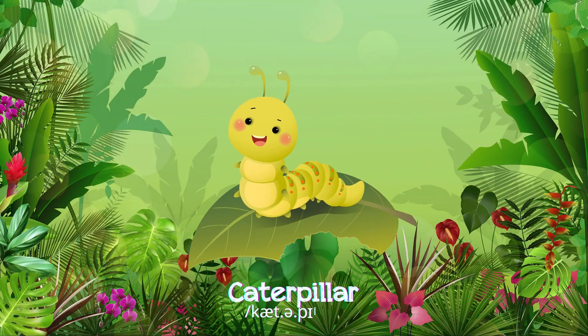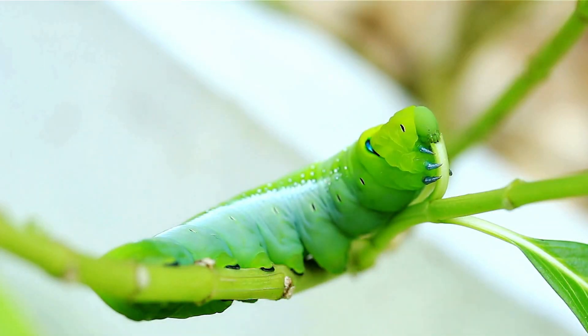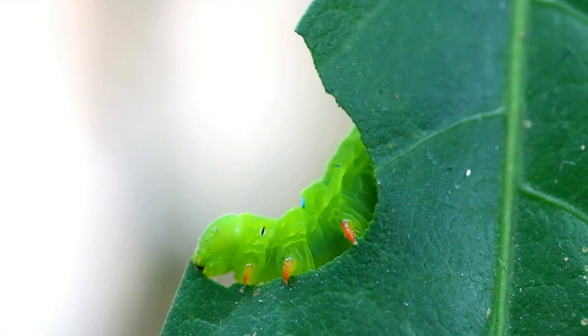Caterpillars are small, with long bodies and many legs, munching on leaves before transforming into beautiful butterflies.